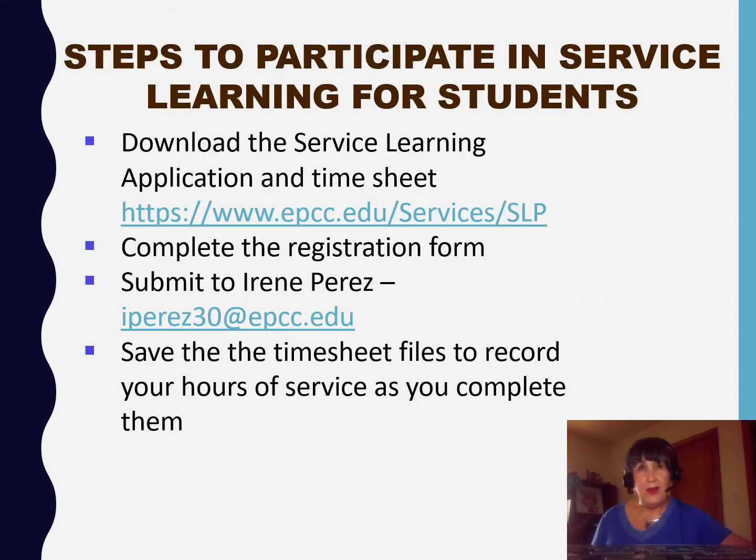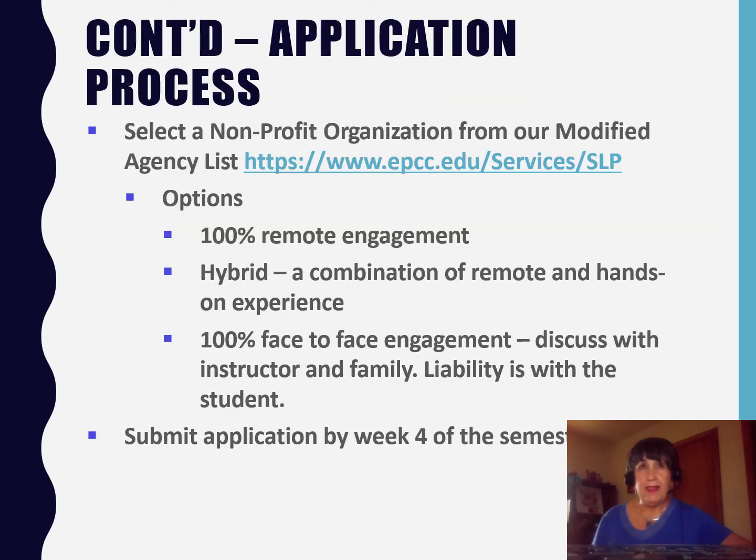Let's get started. The steps to participate in service learning: Step one, download the service learning application and timesheet files, which can be found at our website. Step two, save the application and timesheet files onto your computer or cloud drive. Step three, reopen these files in Adobe Acrobat and use a virtual pen to complete the form. Please don't forget your student ID number so that we can track you within the Banner system. Then re-save the completed files.